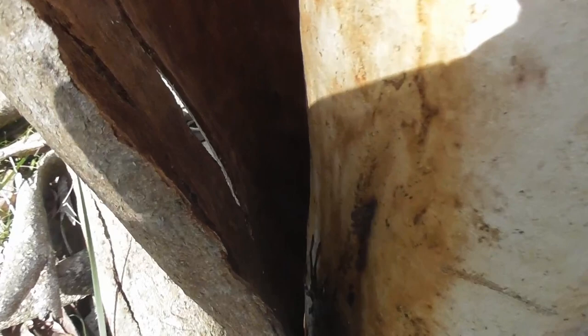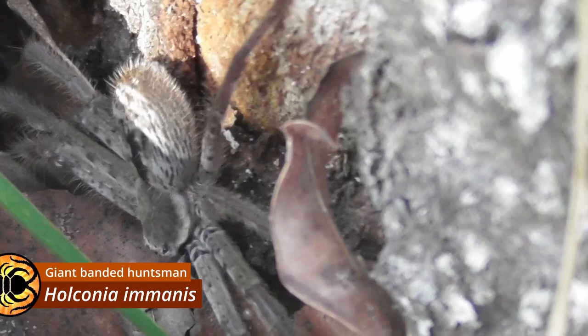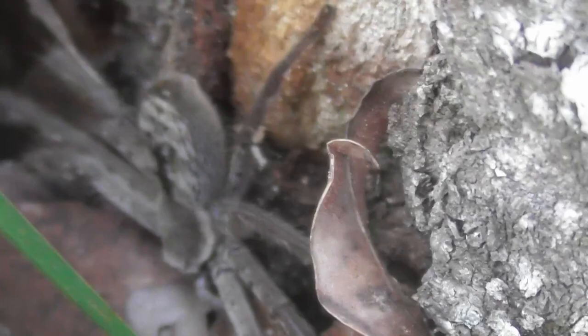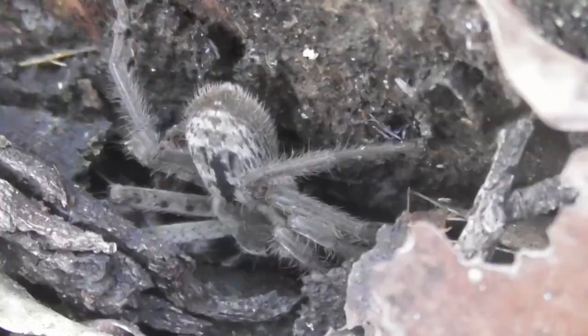Maybe I spoke too soon because I saw something under here — and hello. Someone's a little bit skittish. So this is a juvenile Holconia immanis, which at this point has become something of a familiar face on this channel. One of the ways I can tell what species it is — scorpion! There's a scorpion as well. I was having such a bad day with the bark, and then we get a two-in-one. This is amazing.